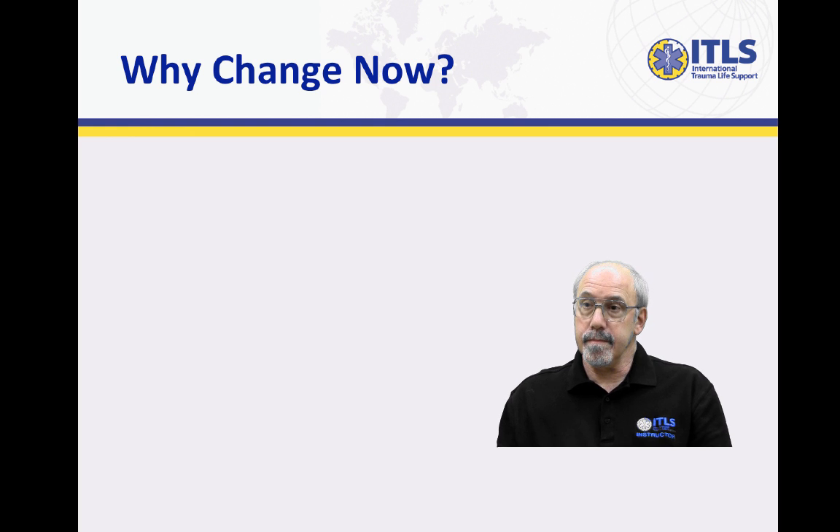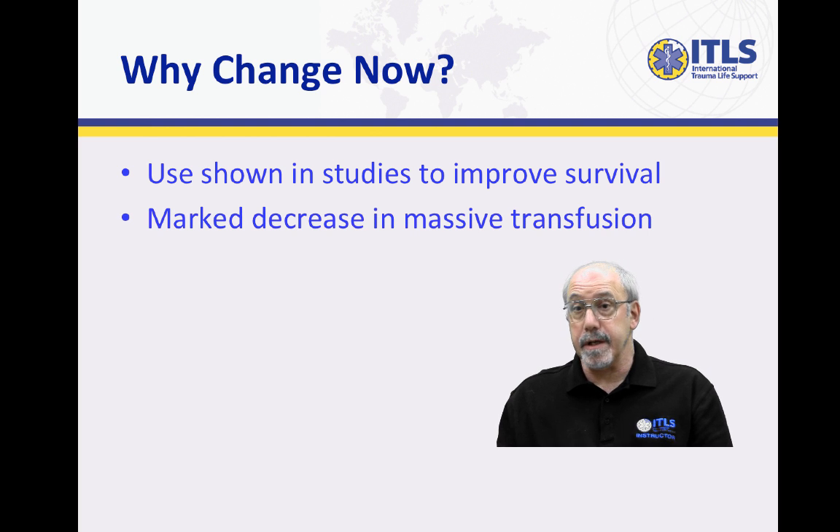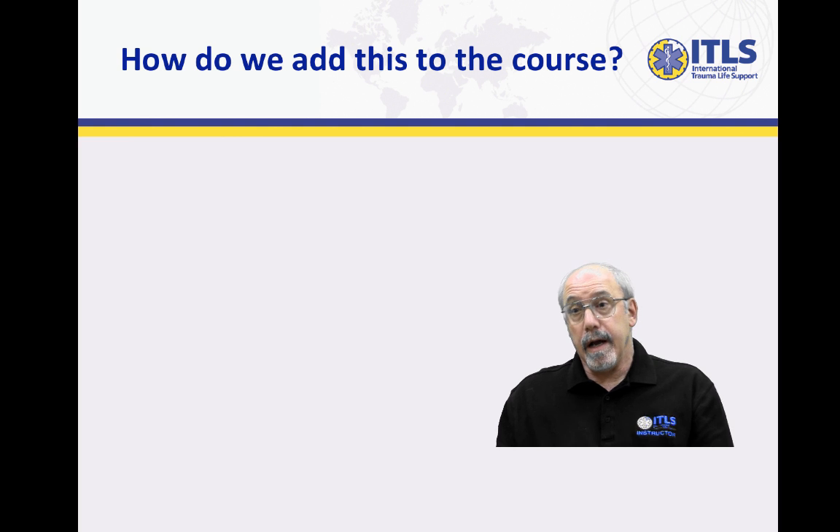What's important about making that change now, Dr. Olson? The use of tranexamic acid has been shown in numerous studies, both in the civilian sector and with some very good research that's come out of the war in Southwest Asia, and it has improved survival. The use of tranexamic acid is associated with a marked decrease in massive transfusions. By applying this to civilian EMS, we're going to be able to improve outcomes and reduce the occurrence of hemorrhagic shock before the patient gets to definitive care. If we can prevent shock as opposed to treating it, we have much better outcomes.